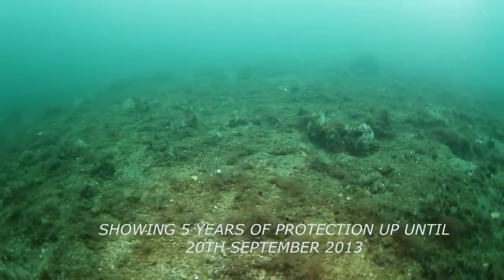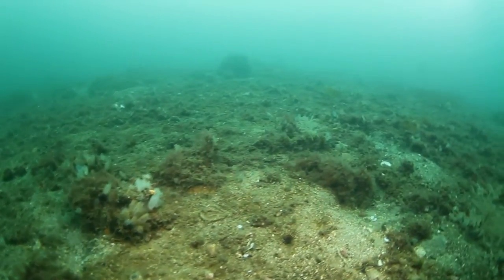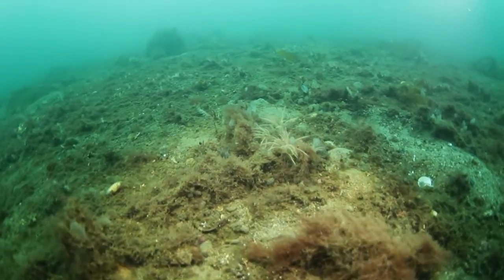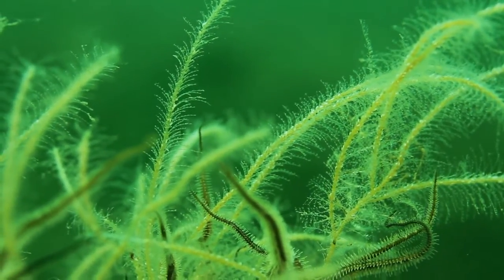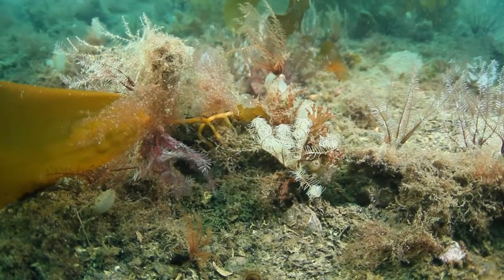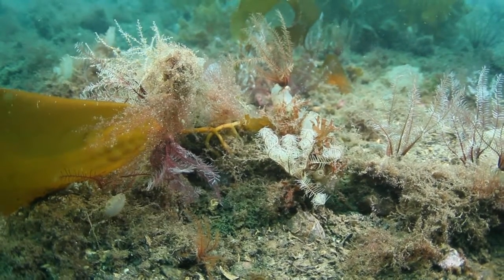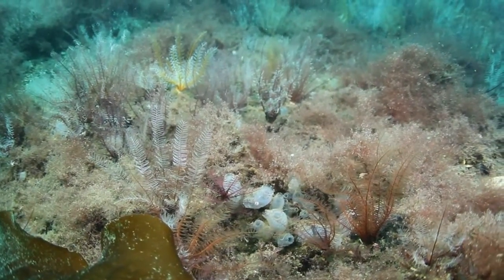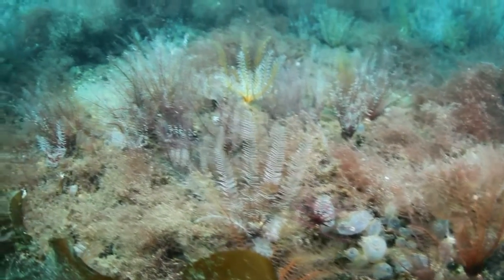Many types of seaweed and basic animals, including those which look like plants, have now recolonised the seabed. This provides a secure and stable foundation for the re-establishment of the seabed habitat. It is within this natural complex seabed habitat that the process of regeneration can start, offering both stable fixing points for eggs to settle, and a nursery, giving protection for small shellfish and juvenile fish of many types.